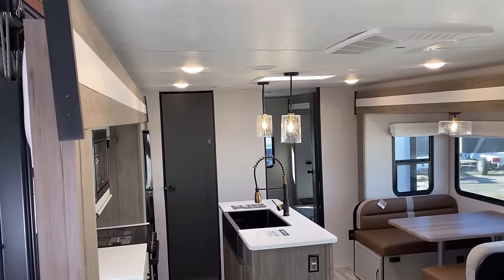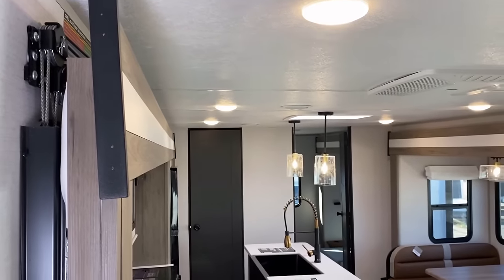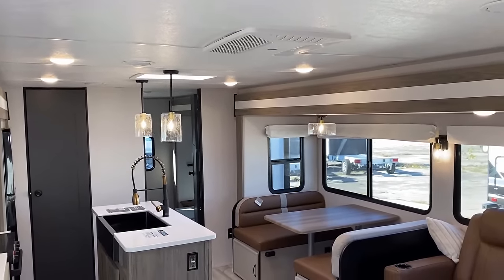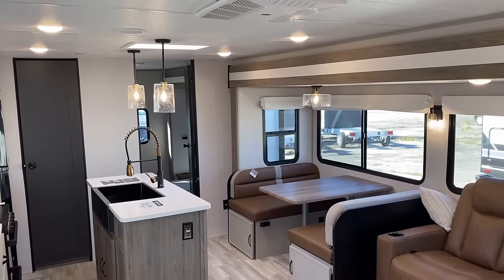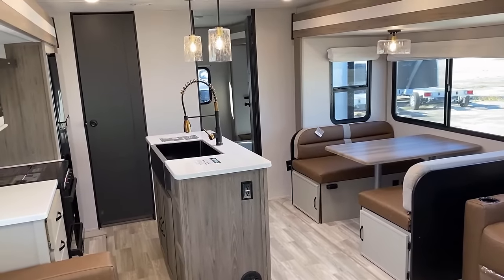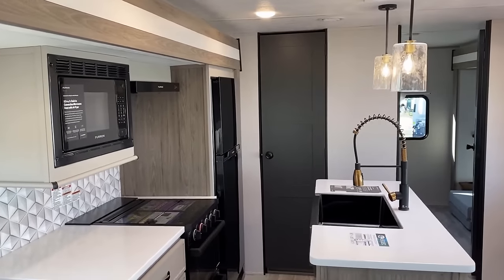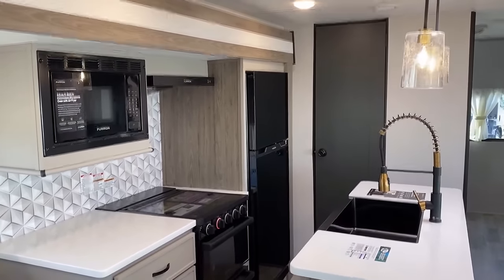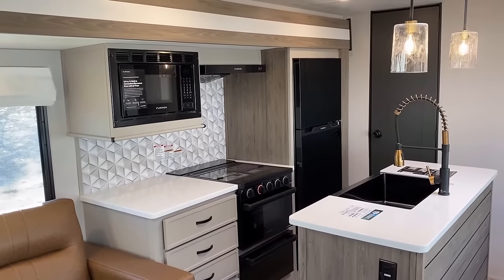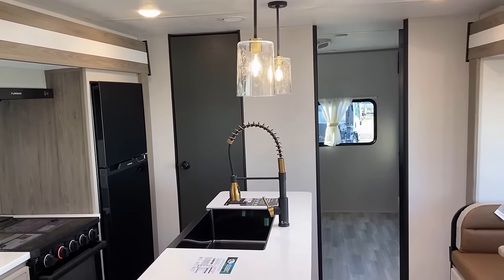Cable slides are a little more bulky and intrusive into the RV. We get a peek at some of the hardware over here. People ask how a cable can push a slide open — it's actually quite simple. Cables only pull. There's one cable that pulls the slide open from the inside out, and a second cable that pulls the slide shut from the outside in. When you realize it's two different cables and not just one long cable doing the work, it starts to make a lot more sense.